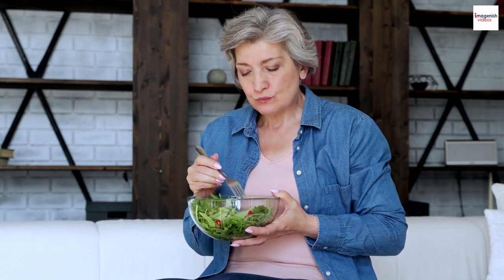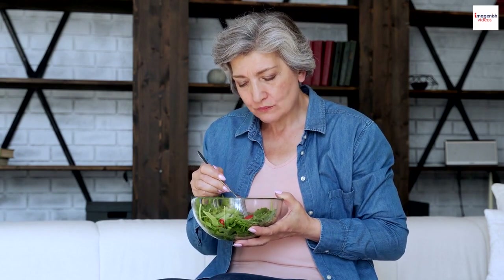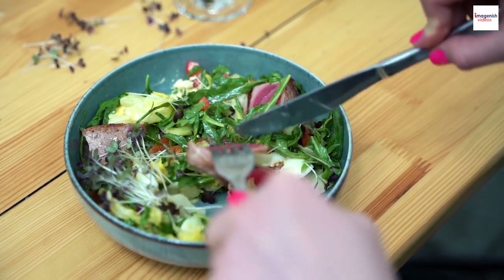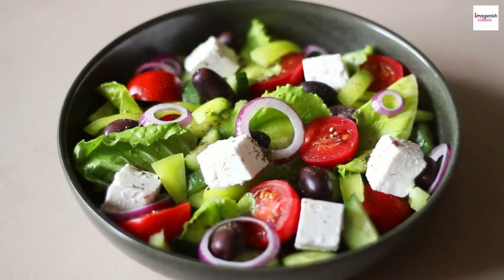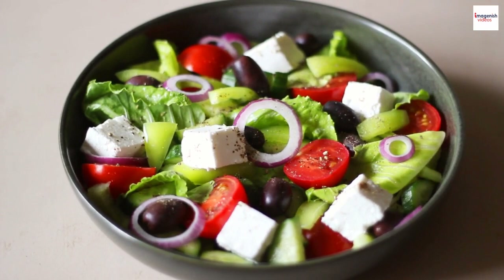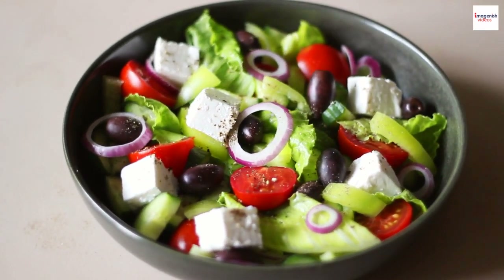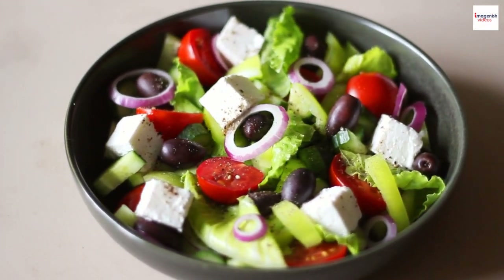The mystery of the perfect vinaigrette. The heart of any Salade Niçoise is its vinaigrette, and crafting the perfect one is an art. While the traditional vinaigrette includes olive oil, red wine vinegar, Dijon mustard, and herbs, many chefs have their secret variations. Achieving that ideal balance of tangy and savory is key to elevating the salad to greatness.